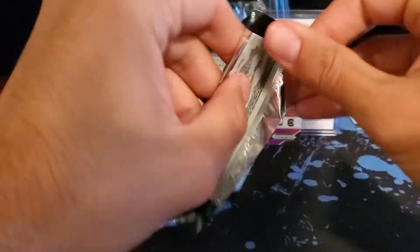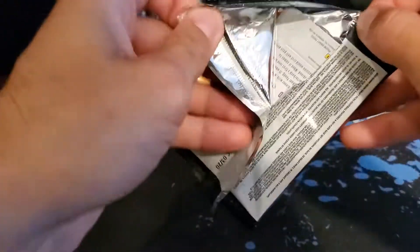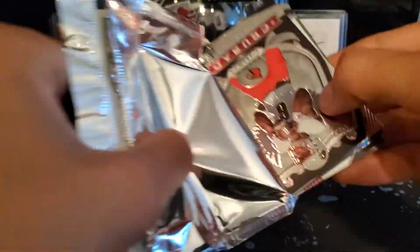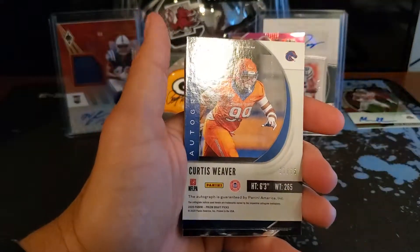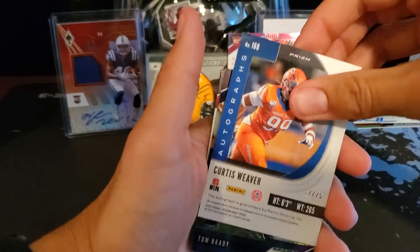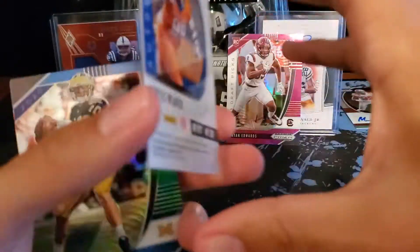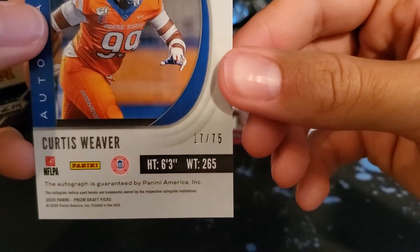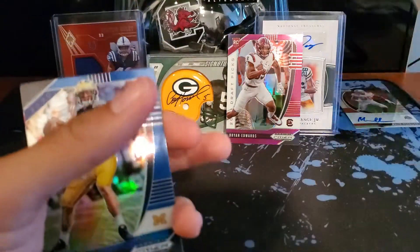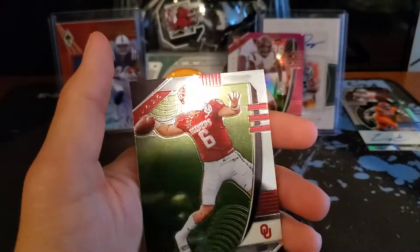Maybe we'll pull a Brian Edwards autograph here. Alright, we got Lamar Jackson. Curtis Weaver out of 75 — this is our second autograph, not bad. Curtis Weaver, Boise State, numbered out of 75. Tom Brady blue prism — not numbered. Another Tua rookie. And Baker Mayfield.